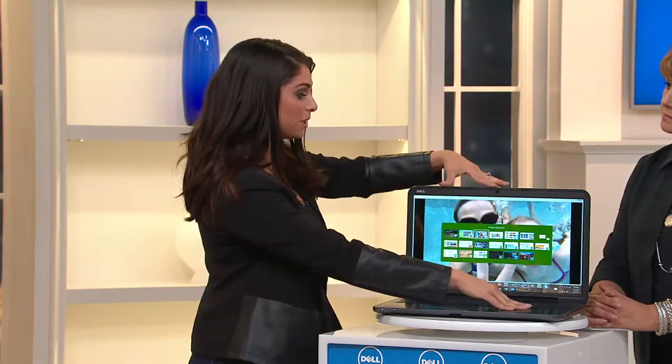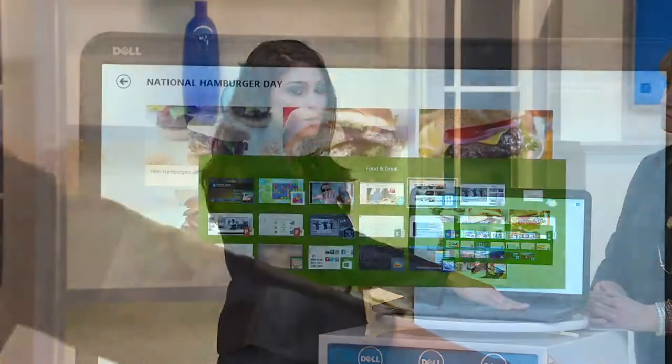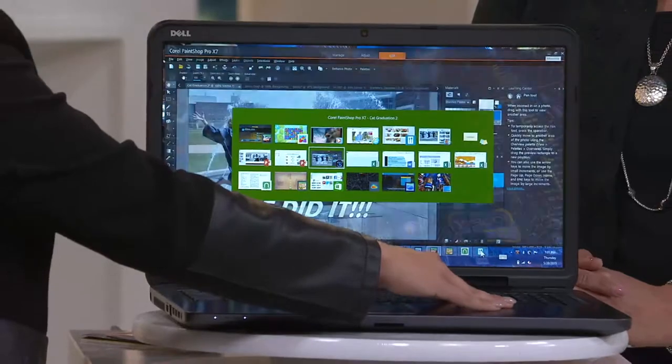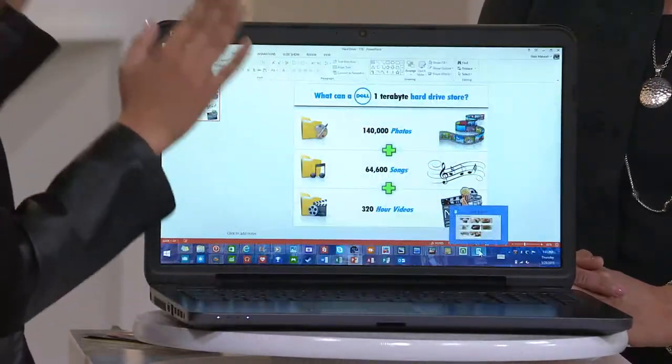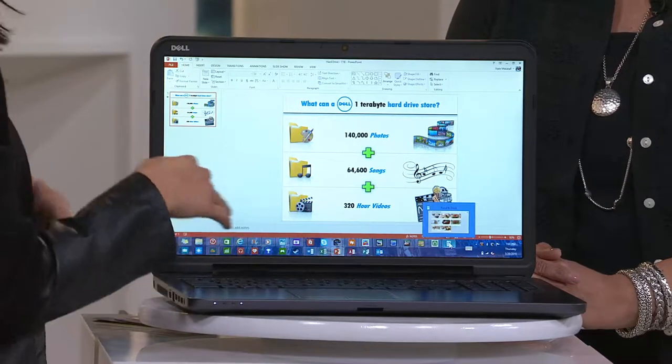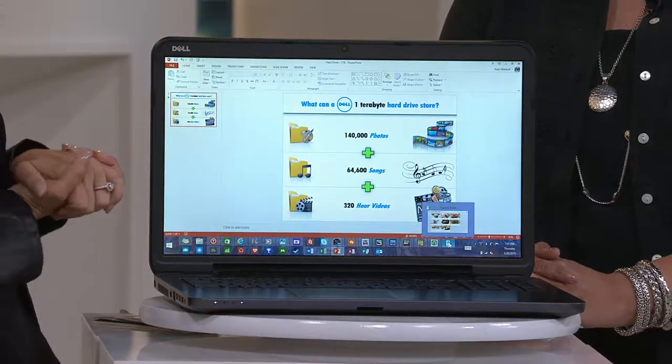You've got 8 gigabytes of random access memory, which allows you the ability to multitask and have all these programs open at once. And then on top of it all, you've got a terabyte hard drive on your computer — that is so much space. 140,000 photos, 64,600 songs, and 320 hours of high-definition video.